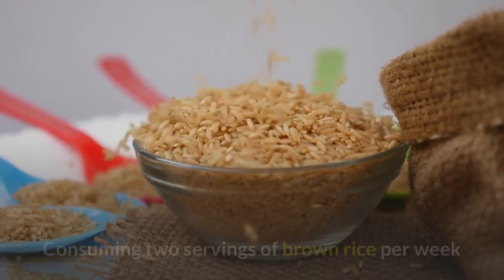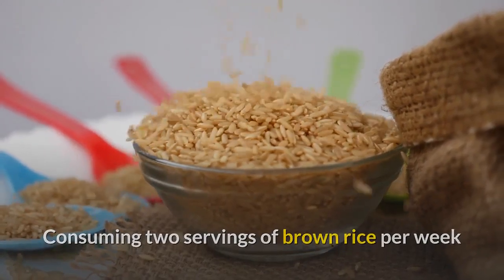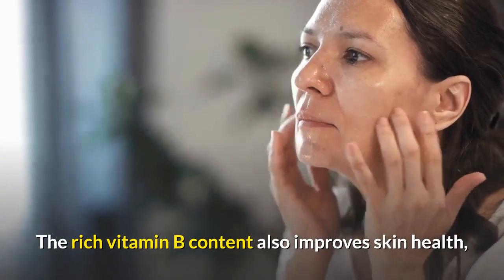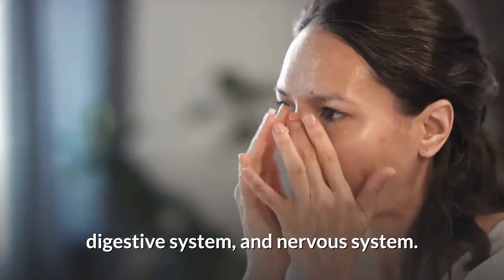1. Brown rice. Consuming two servings of brown rice per week leads to a lower risk of diabetes. The rich vitamin B content also improves skin health, digestive system, and nervous system.